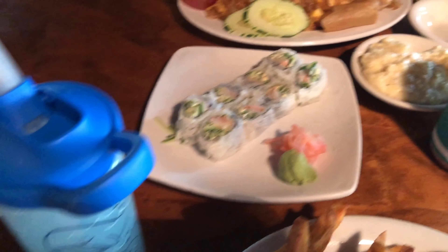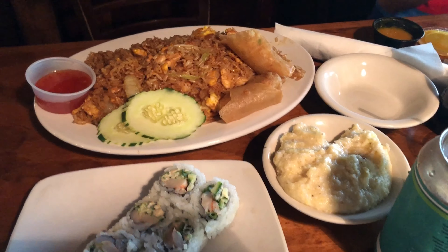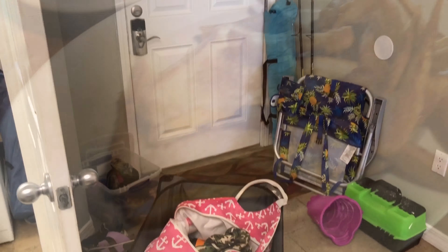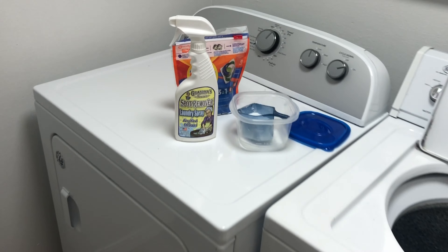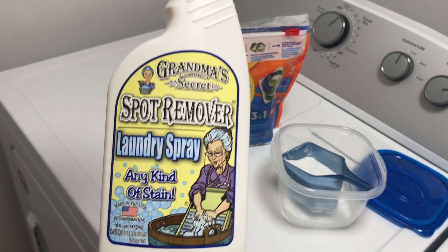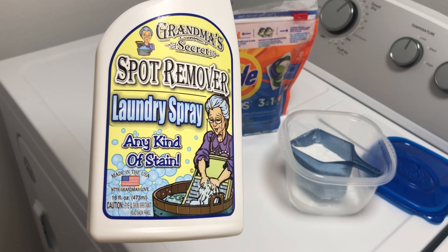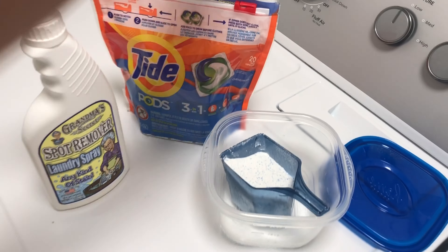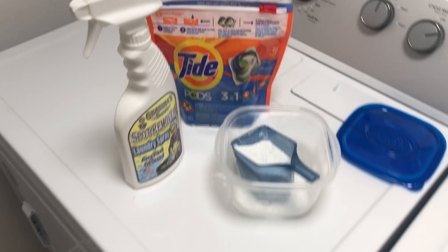We ate at Harbor Docks — they had good sushi, the kids got chicken fingers, and the grilled cheese with french fries and mandarin oranges was really good. For laundry I brought Tide pods and powdered Tide and a spot remover spray. Let me know if you have recommendations because they were out of OxiClean spray, which I normally use.